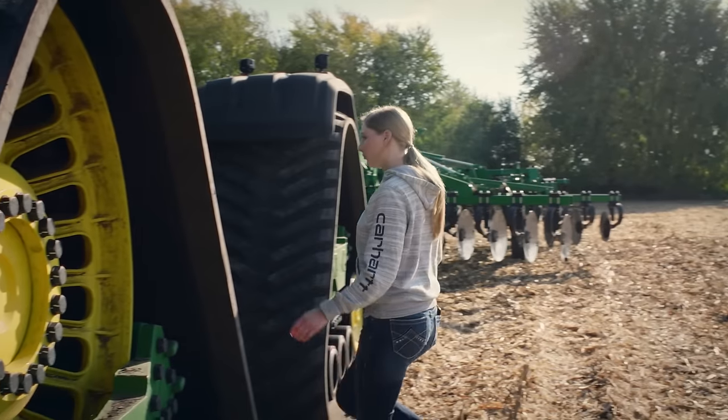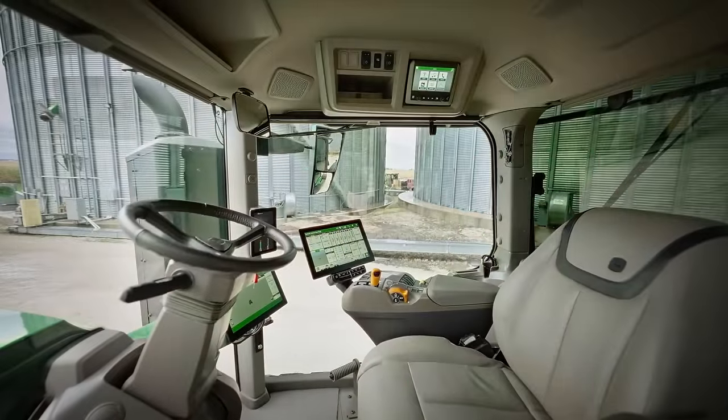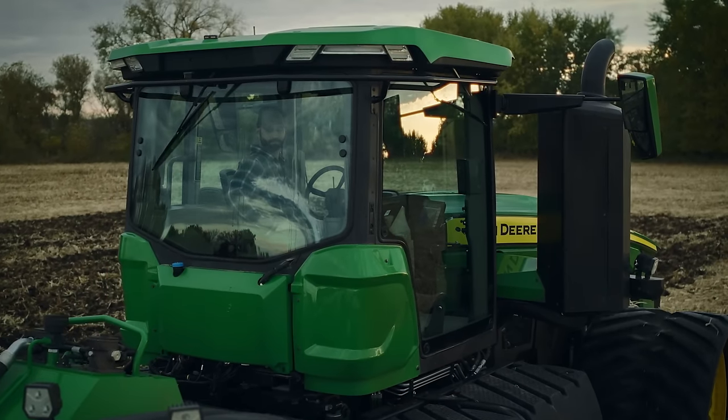Access to the cab is really easy as the steps have been angled towards the rear. This is the new Command View 4 Plus cab. Once you're inside and close the door, the first thing you notice is just how quiet it is — the soundproofing is excellent.